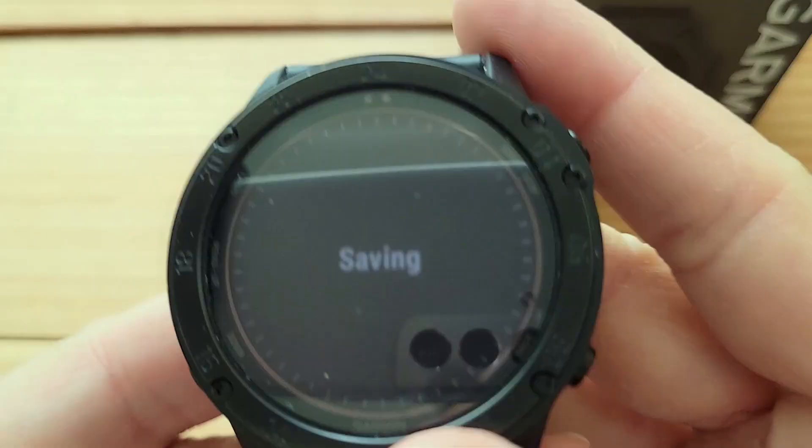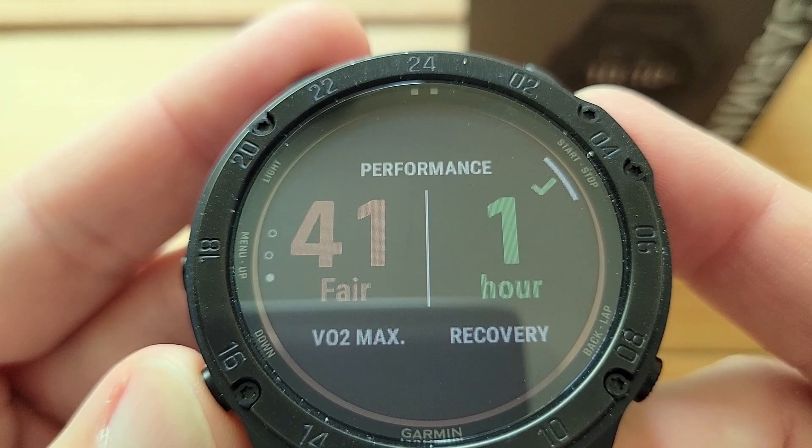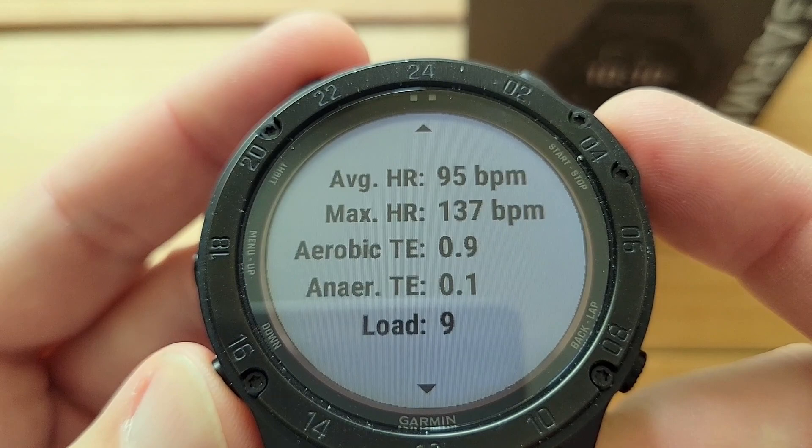When I compare this to the Enduro, this one is quite a bit faster. It saves faster, it navigates more quickly. Another cool feature I've enjoyed about the watch: aerobic effect, anaerobic effect, VO2 max, recovery — one hour. I love the recovery time, which I find to be somewhat accurate. And then we have all stats right there on the watch.